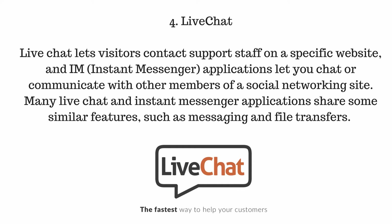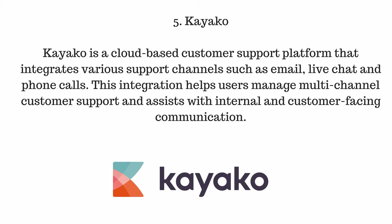Number four, LiveChat. LiveChat lets visitors contact support staff on a specific website and in instant messenger applications. It lets you chat or communicate with other members of a social networking site. Many LiveChat and instant messenger applications share similar features such as messaging and file transfers.